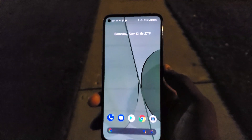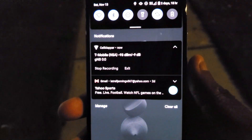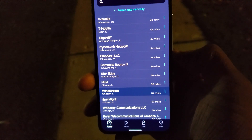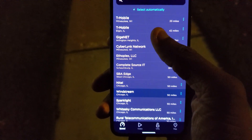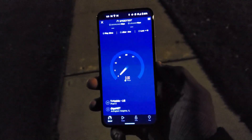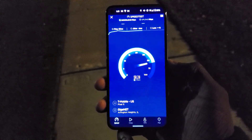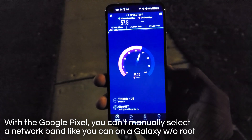Now putting the 5a away and doing our last speed test with the Pixel 5. Cell Mapper is showing up but not showing the right data, so we're going back to speedtest.net. We're on the wrong server again — switching to Arlington Heights. It says 5G at the top. Let's see what we get... that is not impressive. We're only getting 57 — that's not normal for N41.